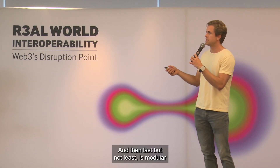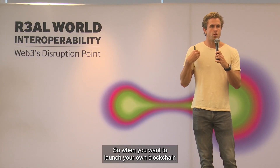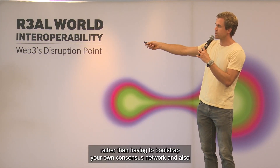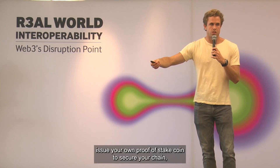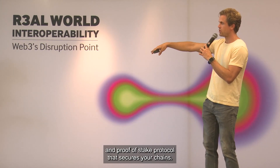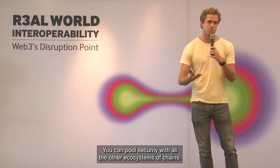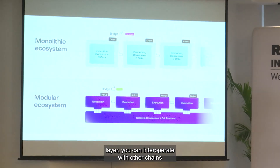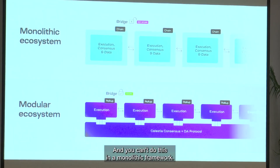Last but not least, modular blockchains give you something called shared security. When you want to launch your own blockchain, rather than having to bootstrap your own consensus network and issue your own proof-of-stake coin to secure your chain, you instead plug into an existing consensus and proof-of-stake protocol that secures your chain. You inherit security from this base layer, you can pool security with all the other ecosystems of chains, and because you share this security layer, you can interoperate with other chains in a trust-minimized way — which you can't do in a monolithic framework.